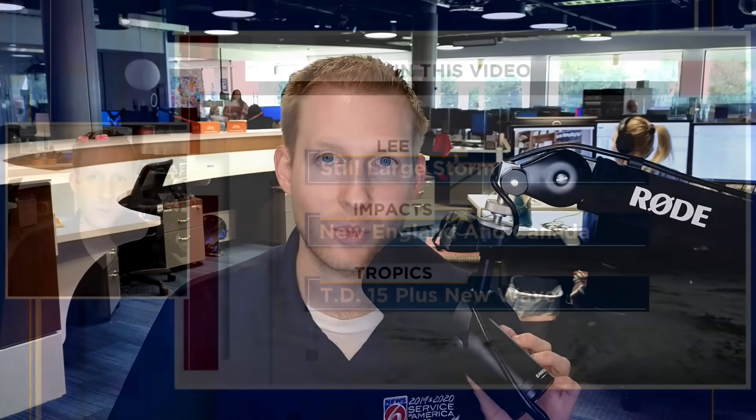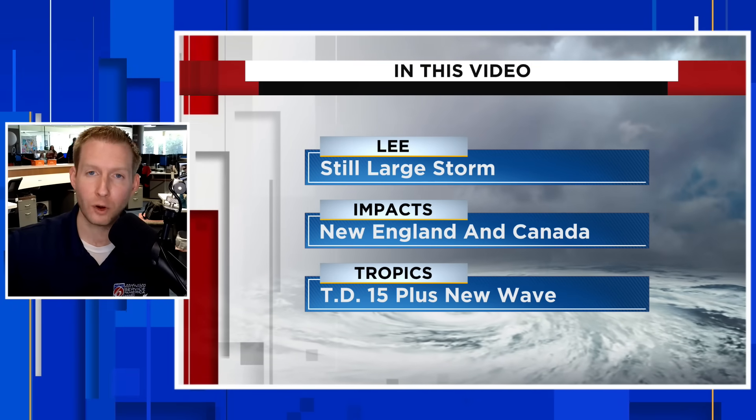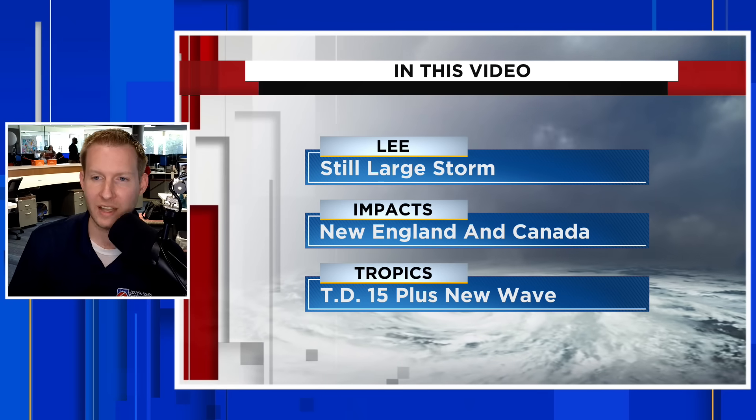Lee continues to get closer to land, and we have a brand new tropical depression that just formed in the Atlantic. I'm certified meteorologist Jonathan Kegis. We're going to track Lee first because that is going to impact land first. So for our friends in parts of New England and Canada, we got you.